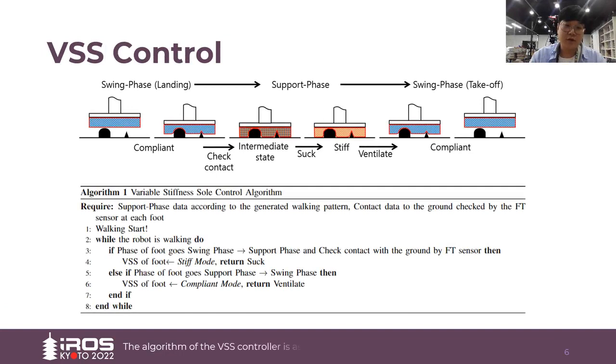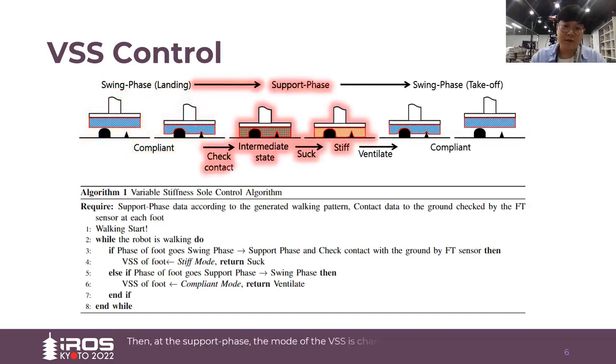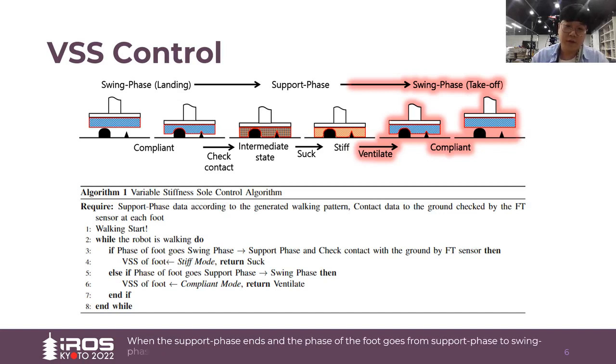The algorithm of the VSS controller is as follows. When the foot goes from the swing phase to the support phase, the VSS in compliant mode can immediately adapt to the shape of the ground. Then, at the support phase, the mode of the VSS is changed to stiff mode and continuously sucks the air inside the VSS through the vacuum pump. Consequently, the VSS can robustly support the robot during the support phase. When the support phase ends and the foot goes from the support phase to the swing phase, the mode of the VSS is changed to compliant mode again, stopping suction and opening the solenoid valve to ventilate the inside.